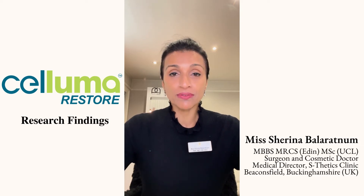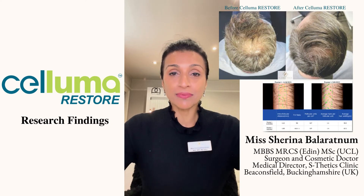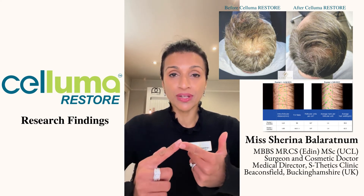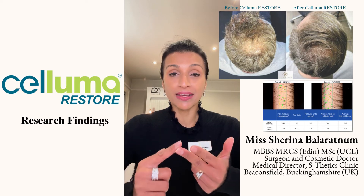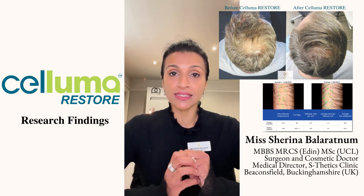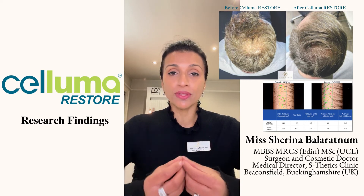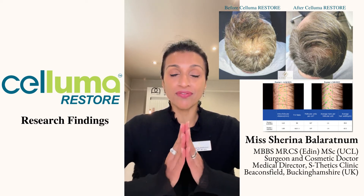I've been trialing it now with a few of my patients and what I am seeing is an increase in hair growth, an increase in hair follicle number, and a decrease in interfollicular distance — which means that this is doing a lot of good for the microcirculation and follicle stimulation.